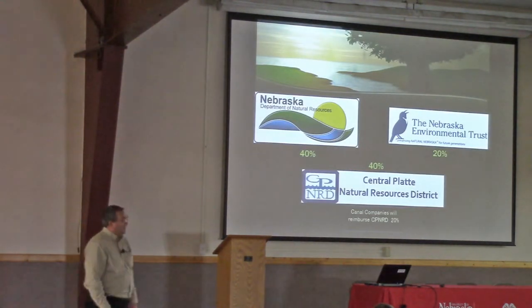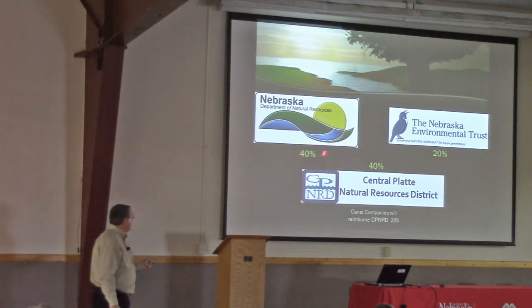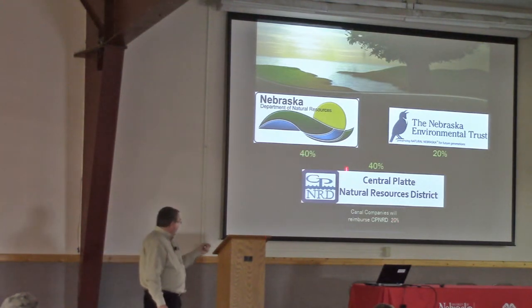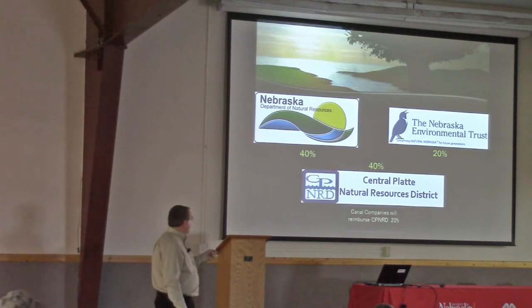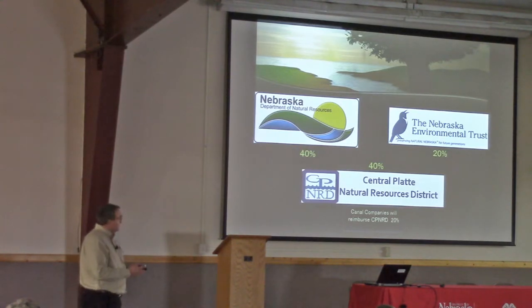How did we pay for this? Environmental Trust paid 20%, the Nebraska Department of Natural Resources paid 40%, and we paid 40% — with the canals reimbursing us 50% of what we paid. So in the end, the canals pay 20%, the NRD pays 20%, Environmental Trust pays 20%, and the Department of Natural Resources paid 40%.